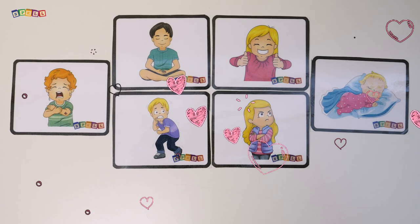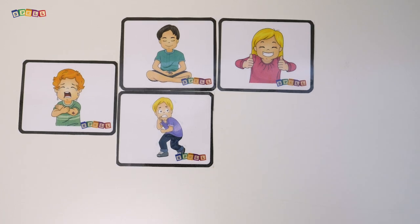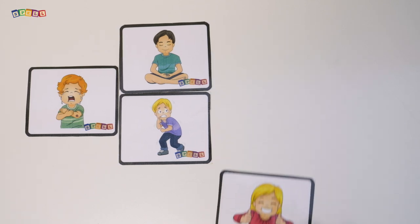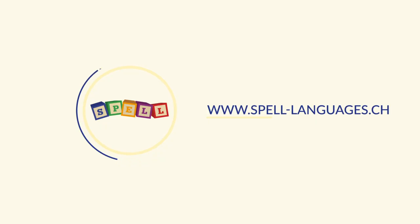There's no better way to understand and learn about emotions than trying to act them out. Show your child a picture card, name it, and then mime the emotion in front of a mirror. Help your little one to recognize and accept their emotions. Download the Emotion Activity Book from our website today and have lots of fun playing the mirror game.